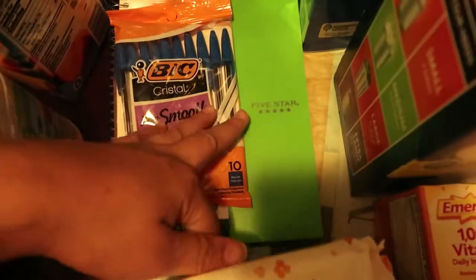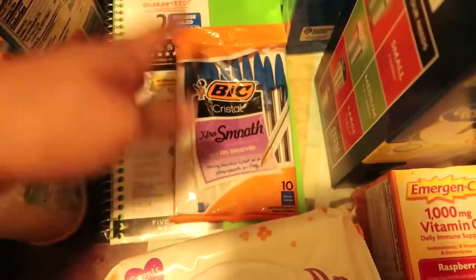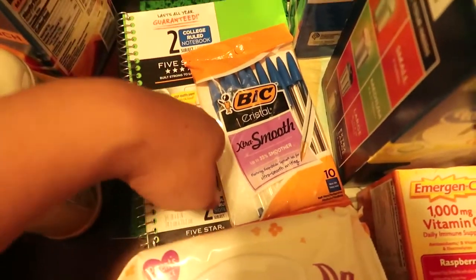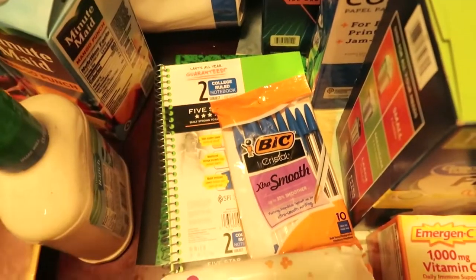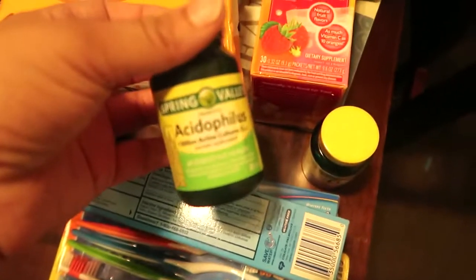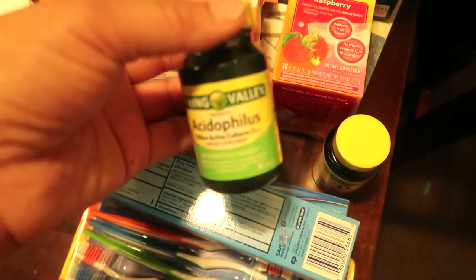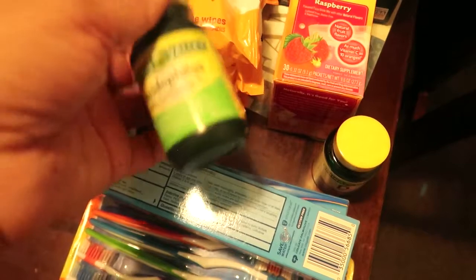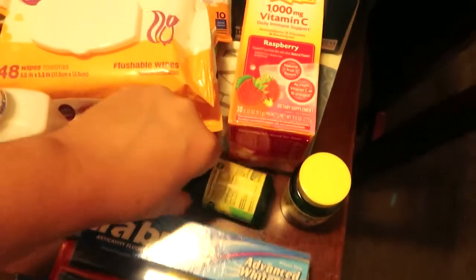And then over here I got some pens for me for work, because we are working from home. And I got two little notebooks — one for work, one for just jotting down and gathering my thoughts. Right here I picked up some vitamins. So this one is a probiotic, very important for women — I think for men as well. It's good for your gut. Promotes good gut health.